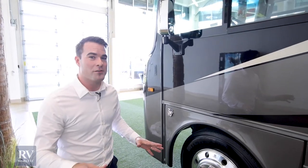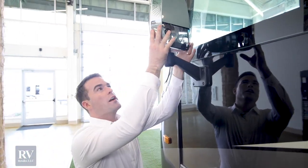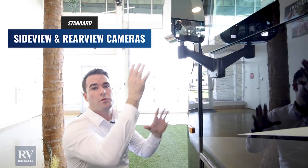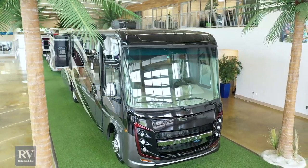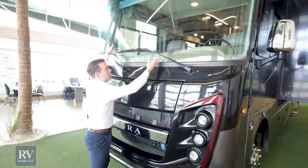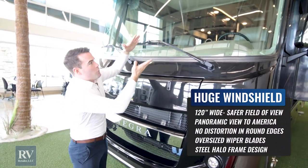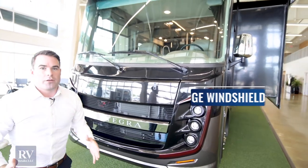Before we head inside, there are a couple more features to talk about. You have chrome upgraded powered mirrors with heat in them as well. There's also an integrated side camera — whenever you're turning into a lane, that side camera footage displays right on your center screen for safety and ease of driving. And since we talked about that big windshield, Integra gives you oversized windshield wipers to match — you're not going to have those little puny ones, so your windshield will stay clean in inclement weather.